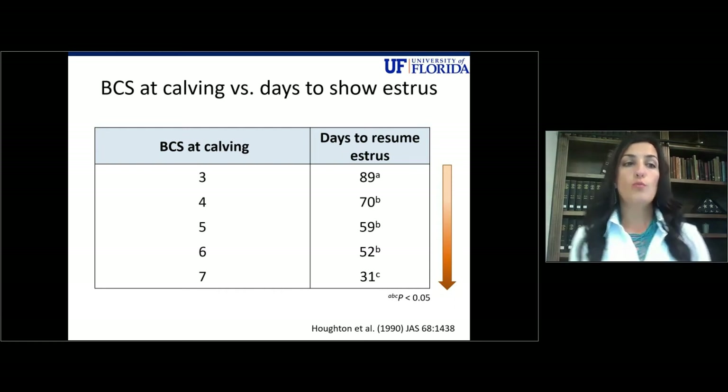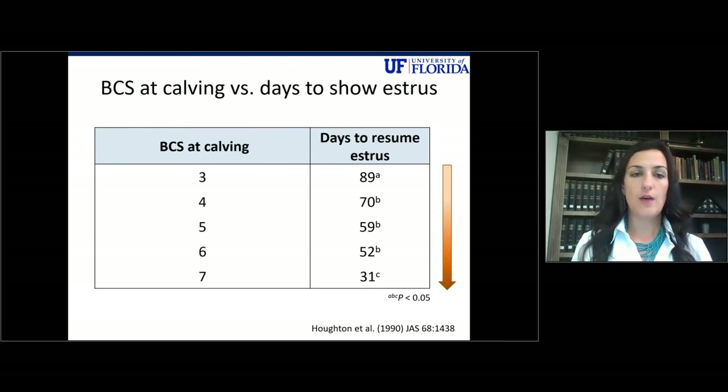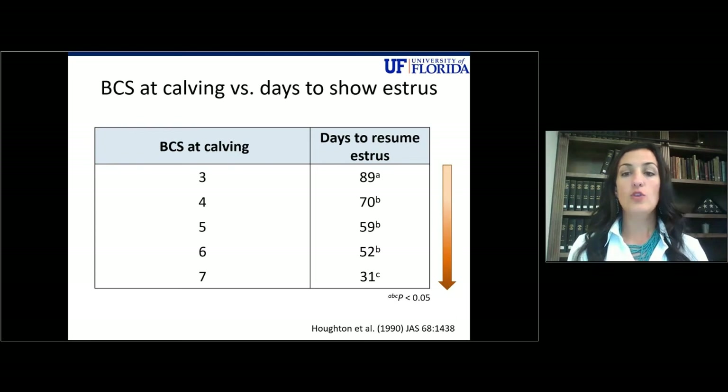Most beef cattle herds are on a controlled breeding season, and the time it takes for a cow to start cycling again after calving is highly affected by her body condition at calving. Cows calving at a body condition score of three take 89 days to return to estrus. Most folks have a 90-day controlled breeding season, so that cow will not have an opportunity to become bred while the bull is in the pasture. At the ideal body condition score of five at calving, it only takes 59 days — approximately two months — for that cow to resume estrus. At a body condition score of seven, it only takes about one month.